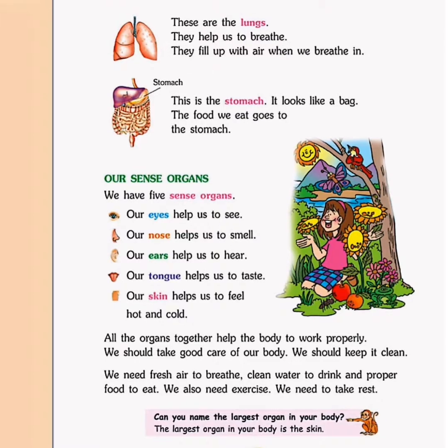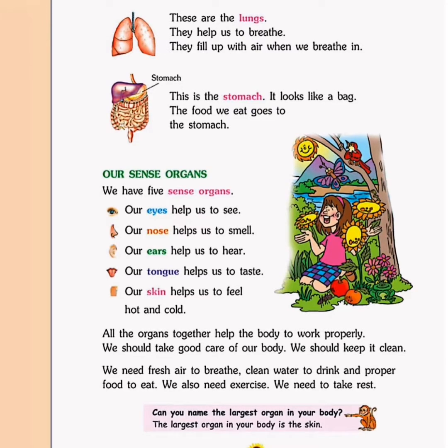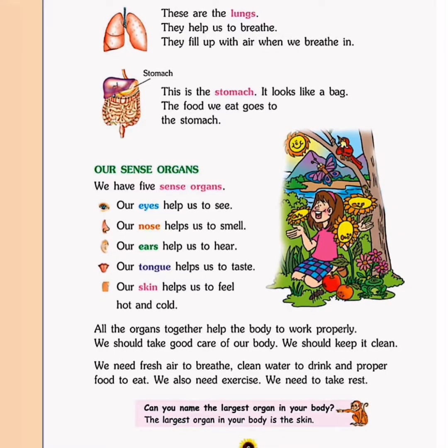Next we have our sense organs. You must have learned about the five sense organs. Can you guess the five sense organs? The five sense organs are eyes, nose, ears, tongue and the skin.